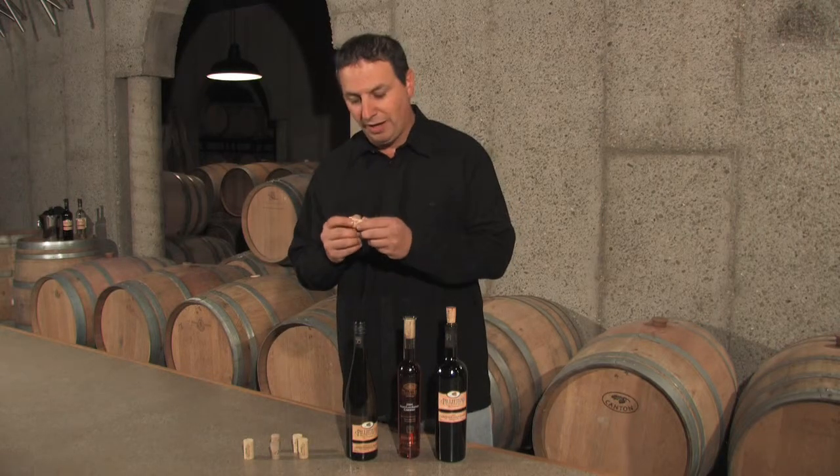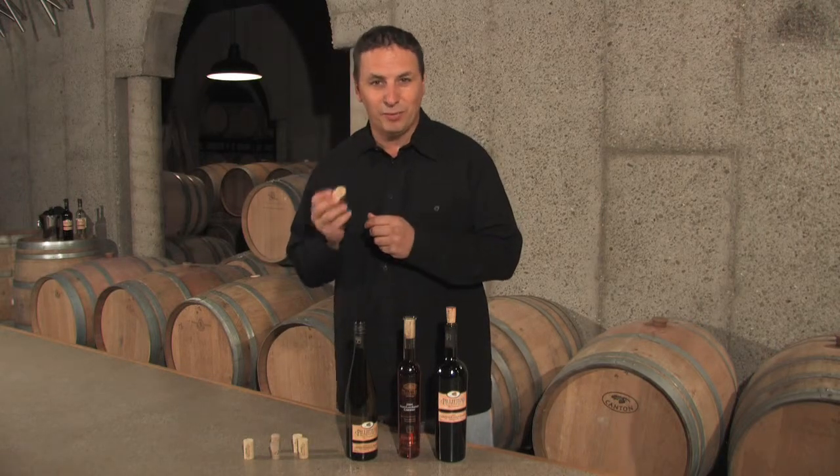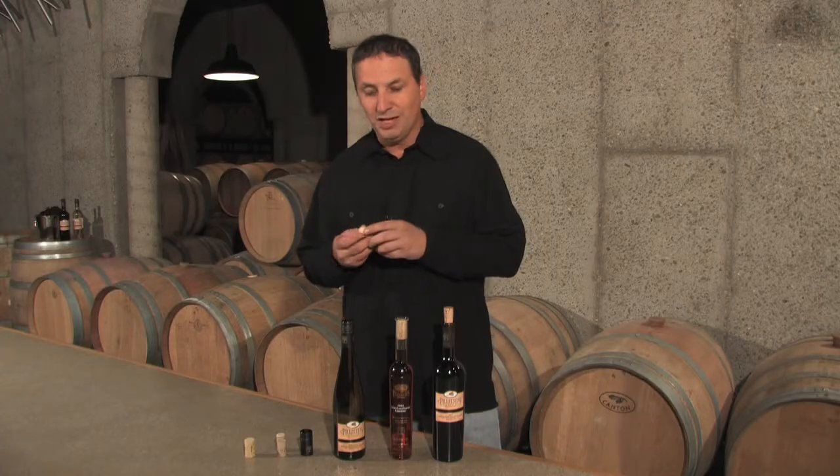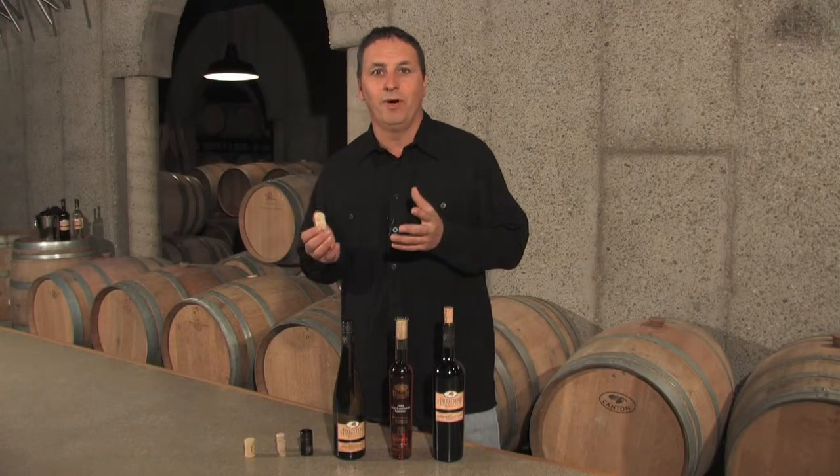The most traditional closure, of course, is the cork, and there's nothing better than a real cork. It's the oldest and the most dynamic of all three closures because it's been used throughout the history of wine.